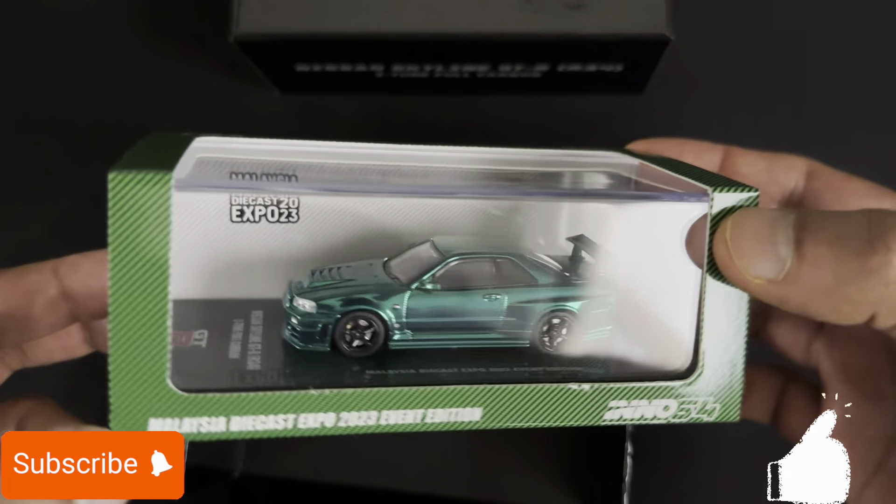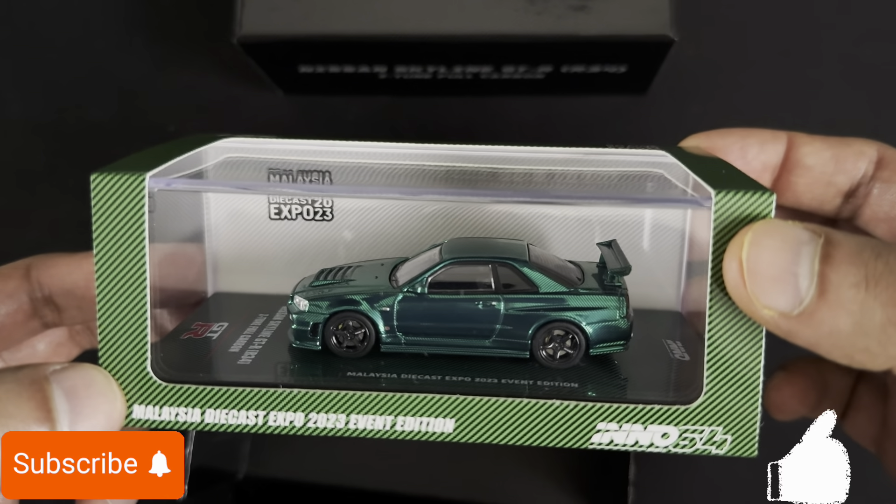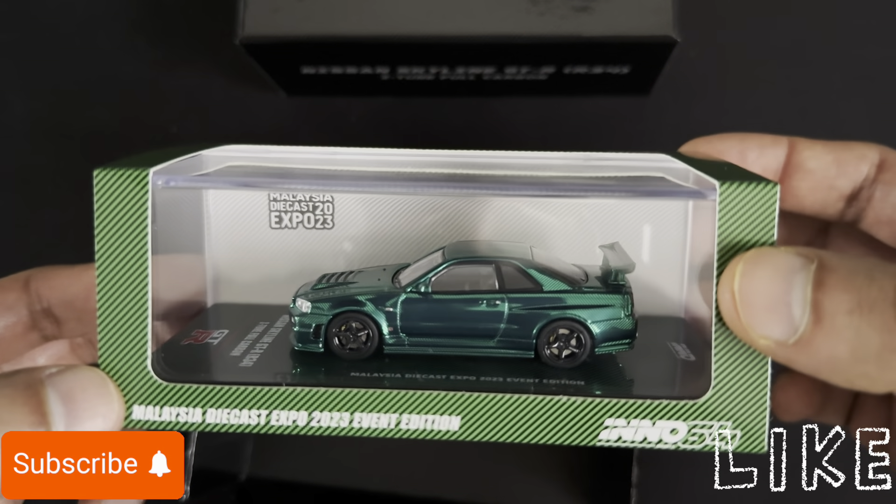This is actually the first time I'm getting a chase. I've done a lot of unboxings but I haven't had a chance to get a chase, but I guess this time I've been lucky.